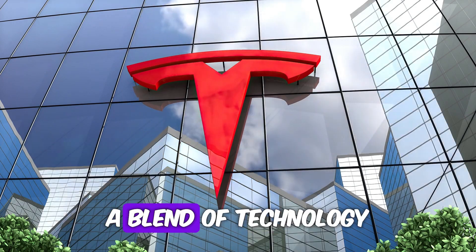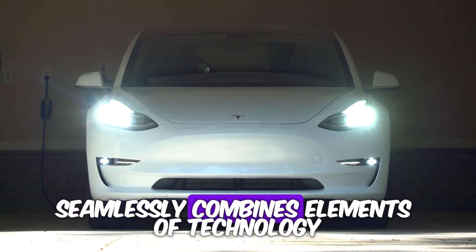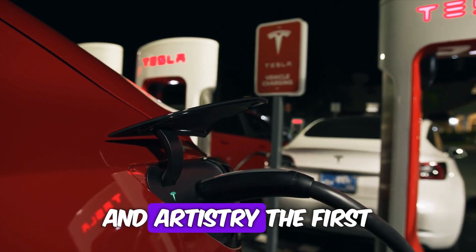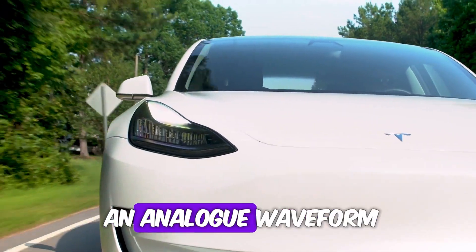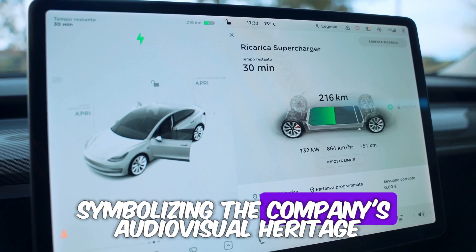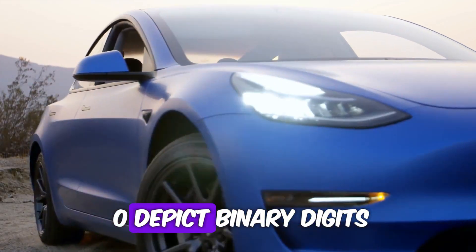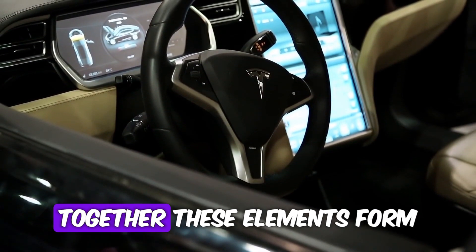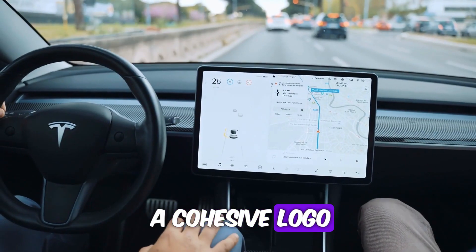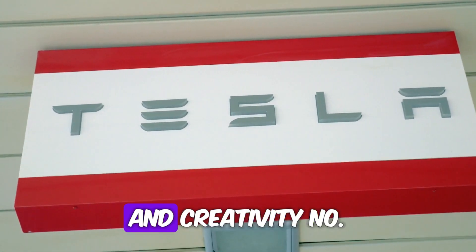Number 8: VAIO — a blend of technology and art. Sony's VAIO logo seamlessly combines elements of technology and artistry. The first two letters, V and A, represent an analog waveform, symbolizing the company's audiovisual heritage. Meanwhile, the I and O depict binary digits 1 and 0, representing the digital age. Together, these elements form a cohesive logo that encapsulates Sony's commitment to innovation and creativity.